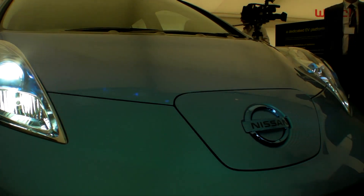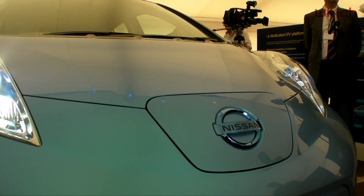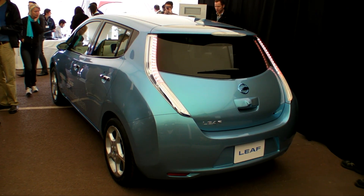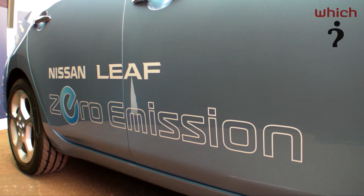Under the floor are 48 lithium-ion batteries which power a 108 VHP electric motor. That allows the LEAF to sprint to 60 miles an hour in less than 10 seconds and on to a top speed of 90 miles an hour.